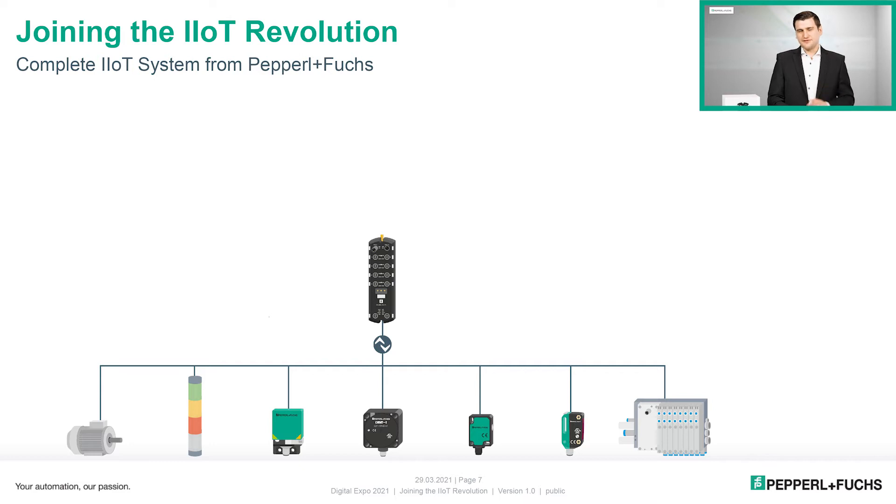Besides a deterministic fieldbus protocol like PROFINET or EtherNet/IP, the ICE2/ICE3 master also supports the IIoT protocols OPC UA, MQTT, and REST API. It can collect all data from IO-Link sensors at the field level and communicate it to a higher-level edge gateway. This edge gateway is then the last physical border before the cloud level begins.